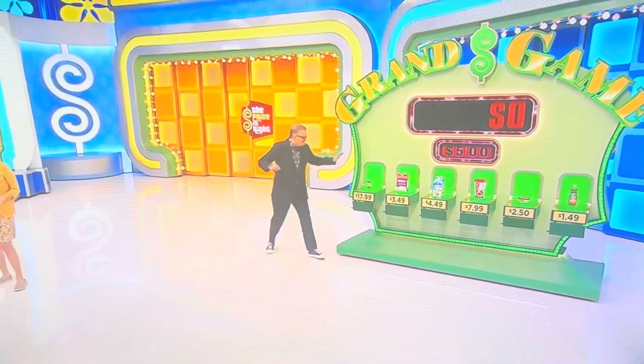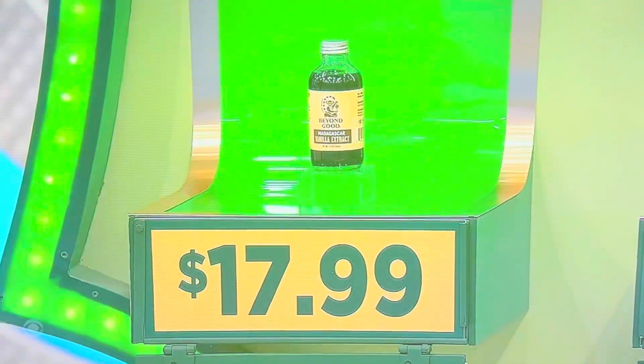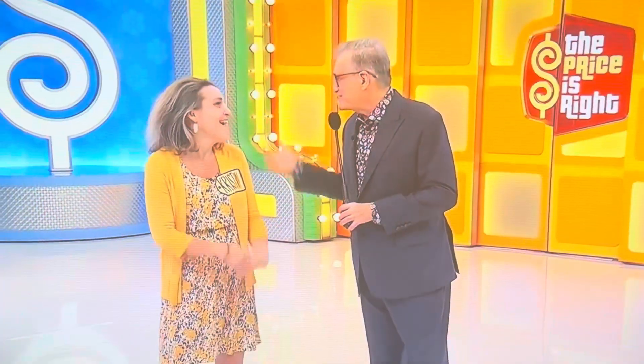Man. 18 bucks — I knew that one was expensive. Oh man, I'm so sorry. You know, you got some coffee. Coffee package, which is great. We'll be right back — we're going to spin the wheel right after this.